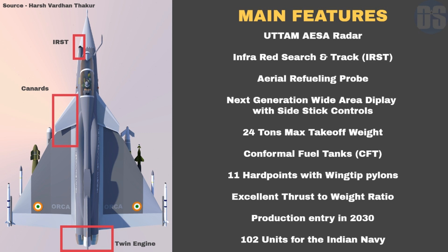Conformal fuel tanks, or CFT, each having an empty weight of around 300 kg, will further boost the range of Orca and allow the fighter to carry more weapons in place of drop tanks.